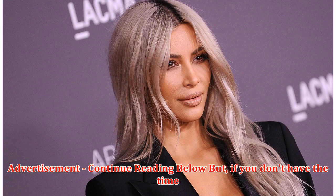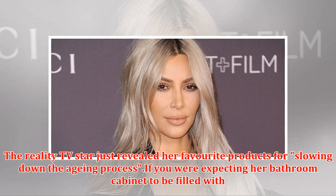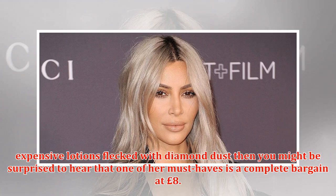If you don't have the time for extra homework, you could just go on Kim Kardashian's recommendations. The reality TV star just revealed her favorite products for slowing down the aging process. If you were expecting her bathroom cabinet to be filled with expensive lotions flecked with diamond dust, then you might be surprised to hear that one of her must-haves is a complete bargain at £8.